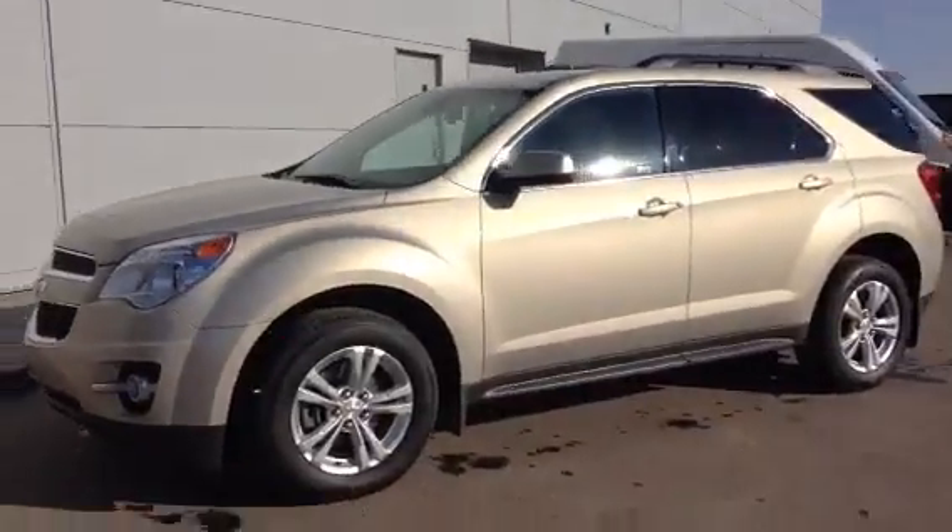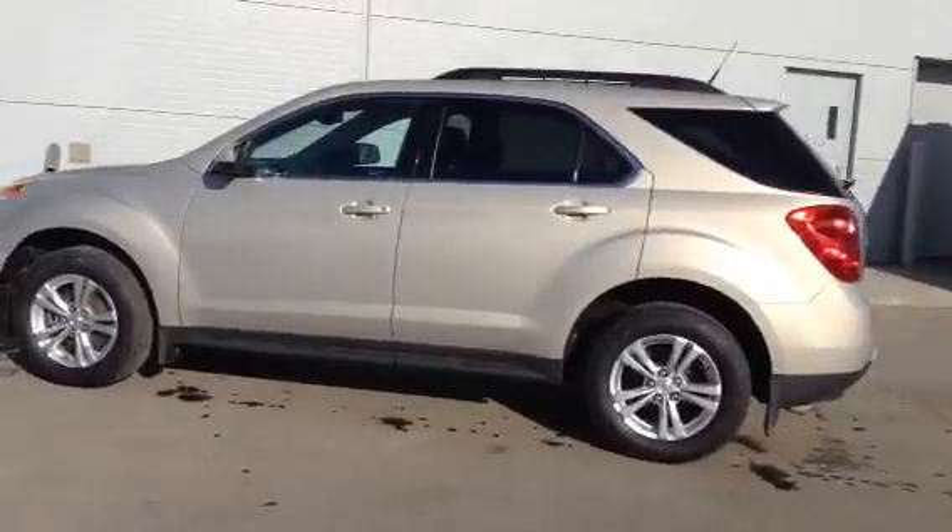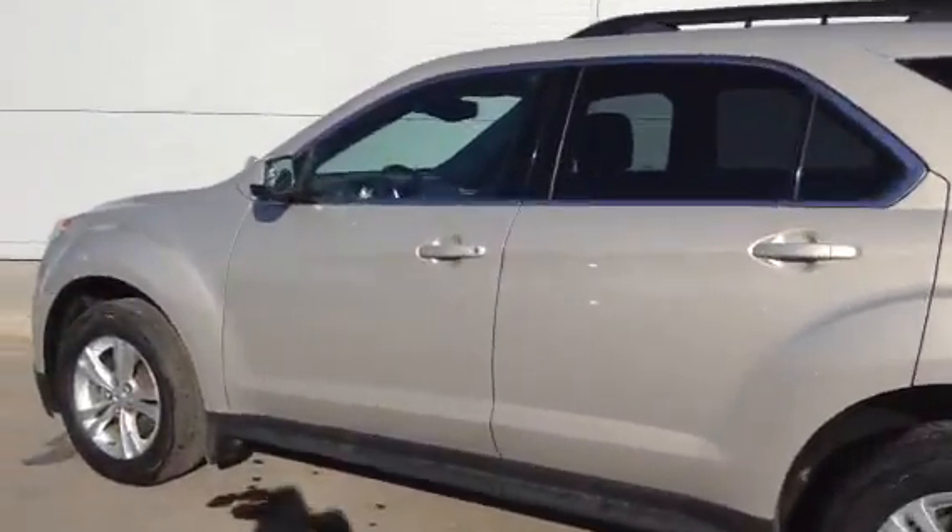First off, it's in excellent physical shape on the outside. Nice wide body SUV, nice five seater. And it has some very nice options on the inside.